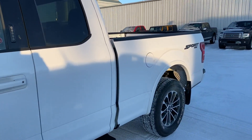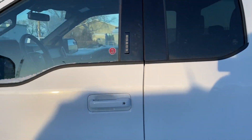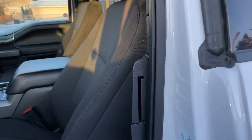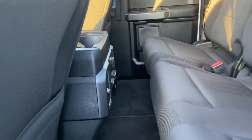Sport package, tailgate step, backup camera. It's got a door code to get in. It doesn't have the full four doors, but you still do have a back seat — just have to open the front door. Open this one and then you've got your nice cloth interior right here, 12 volt, 110 volt, USBs in the backseat as well.